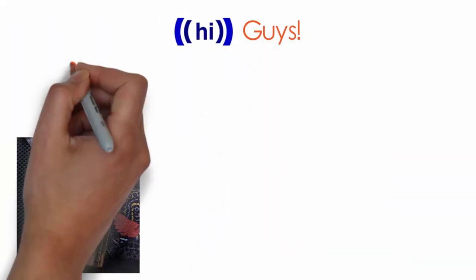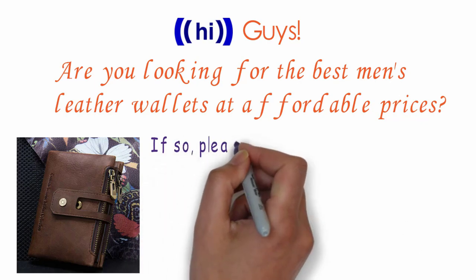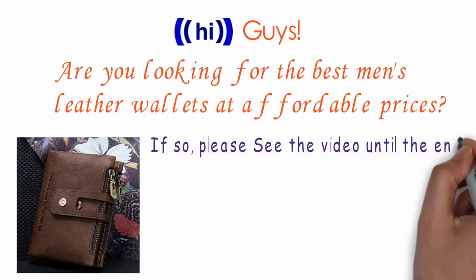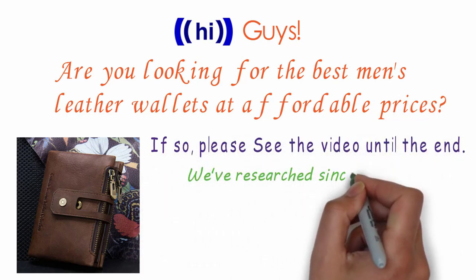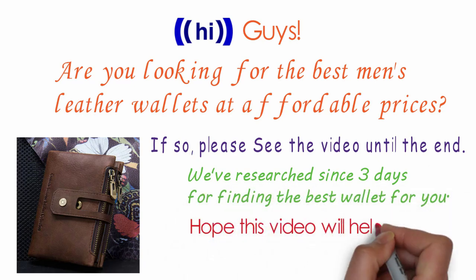Hi guys, are you looking for the best men's leather wallets at affordable prices? If so, please see the video until the end. We've researched for three days to find the best wallet for you. Hope this video will help you find the best wallet.